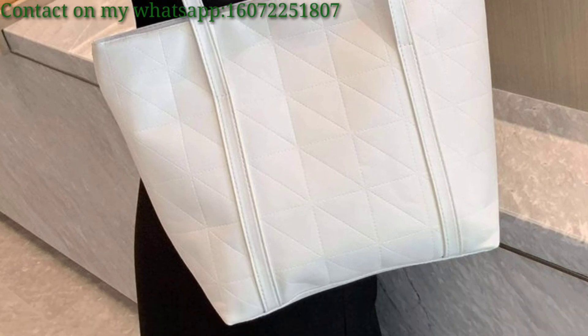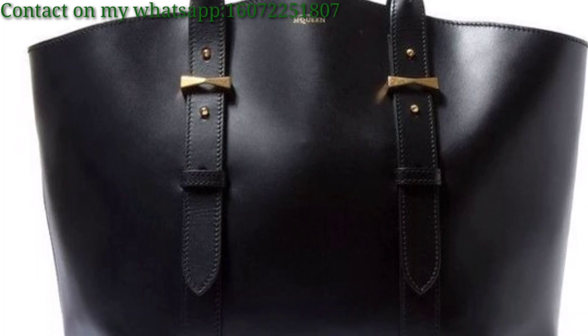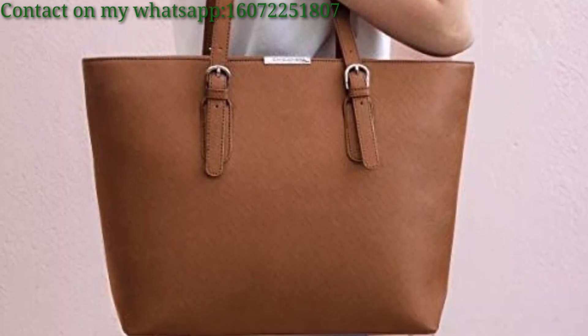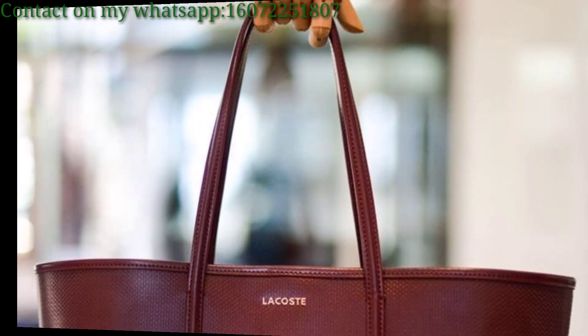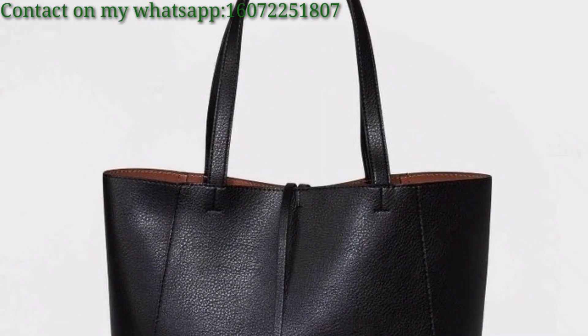Design tote bags with unique hand-drawn artwork, inspiring and trendy photography for a fashionable touch. Use floral and landscape prints for a fresh and natural vibe. Offer tote bags with customizable monograms for a personalized touch. Create chic tote bags with simple minimalist patterns for a timeless look.